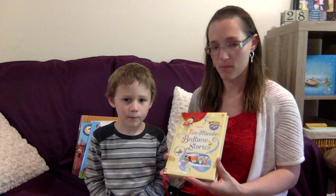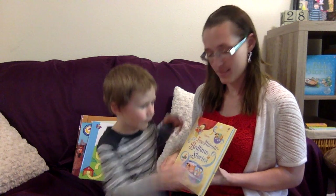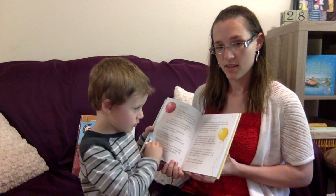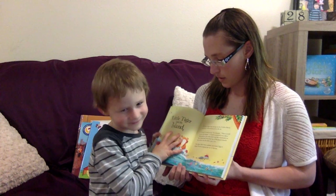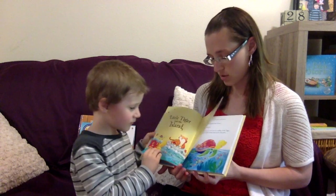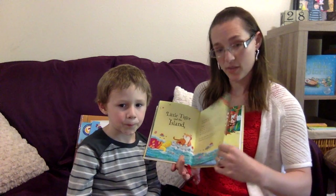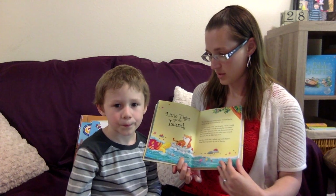It says Five Minute Bedtime Stories, and Simon, which is your favorite story that we've read so far? This truly is just little quick stories and they're all about dog and cat and their friends turtle and tiger. So it has repeating characters so your kids get to know them. This is called Little Tiger and the Island, and we just found this book recently and we read almost the whole book in one night, so Simon really enjoys this one.